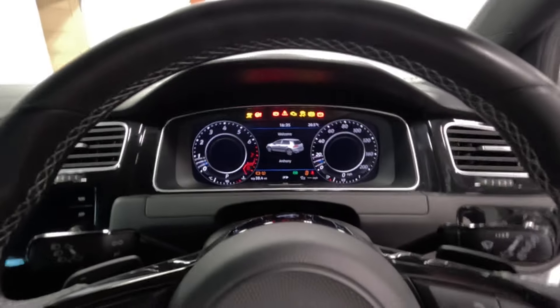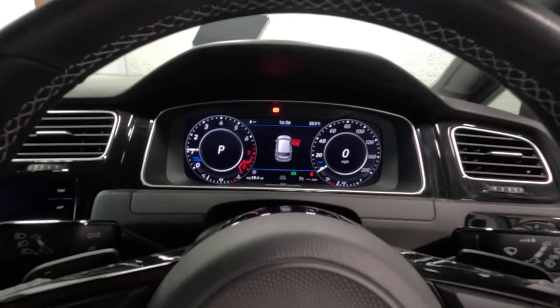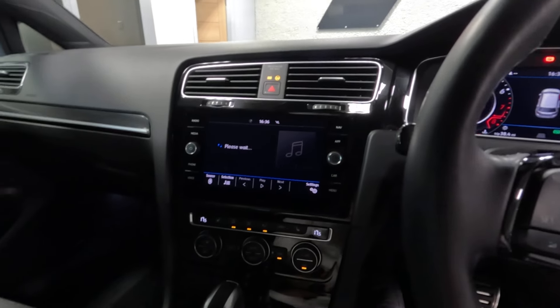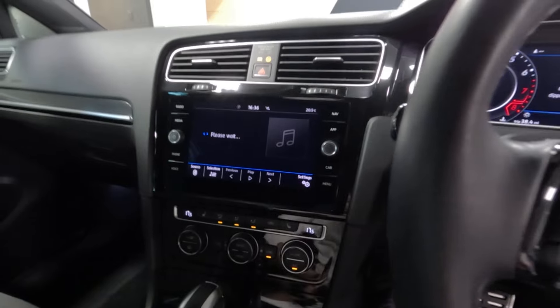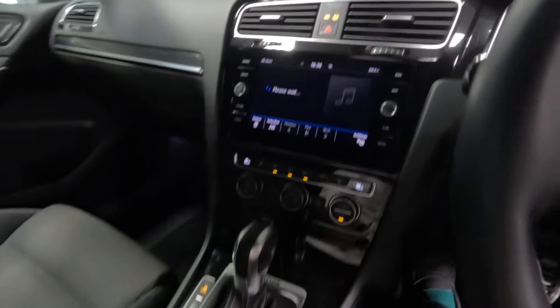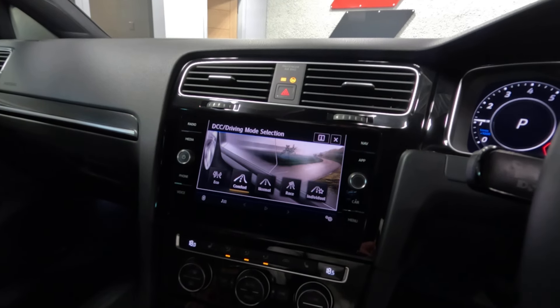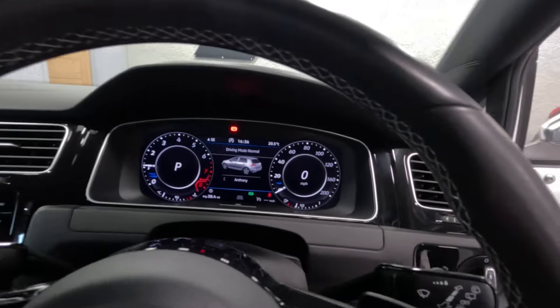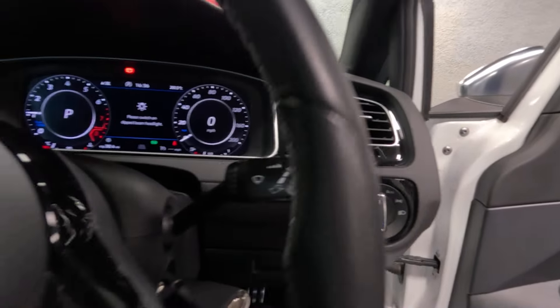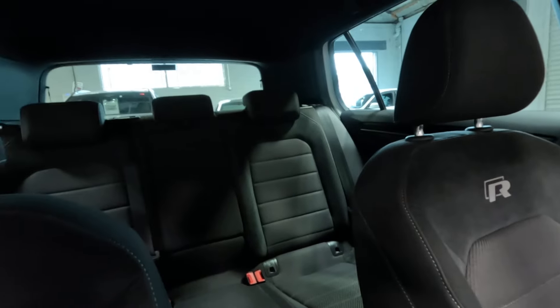Let's get the car started and demonstrate that there are no warning lights and it idles as it should. The 7.5 has a much nicer, glossy console — it feels a lot more expensive than the 7, which also had a much smaller screen. We've got the different driver modes: race, individual — where you can customise steering, throttle response etc. — as well as eco, comfort, and normal. Automatic lights and automatic wipers. Really nice level of standard equipment on the 7.5, with rear tinted glass and an anthracite headlining.